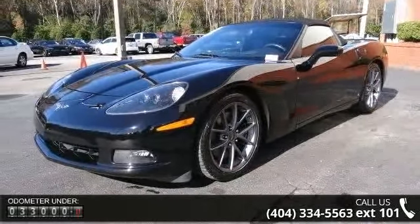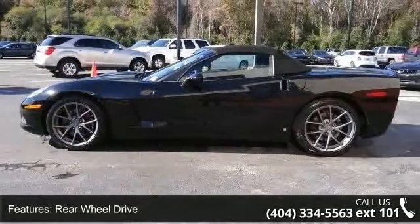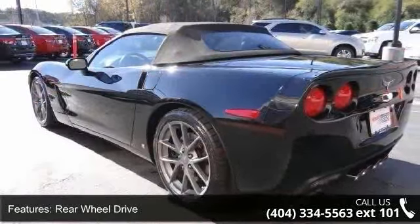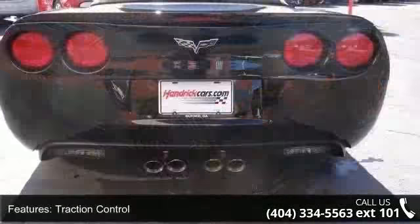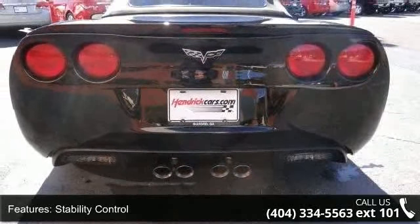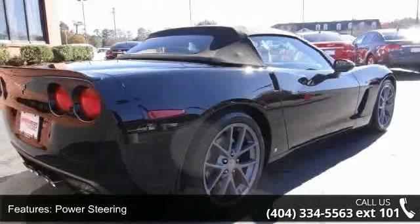This vehicle's top features include rear-wheel drive, traction control, stability control, power steering, aluminum wheels, rear defrost, convertible soft top, HID headlights, automatic headlights, and fog lamps. If you are looking for a solid pre-owned car, this might be the one.